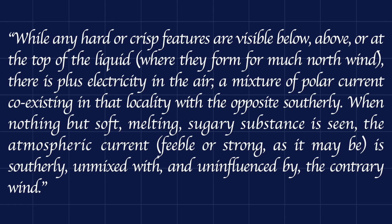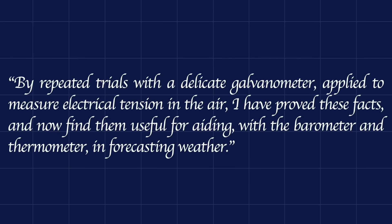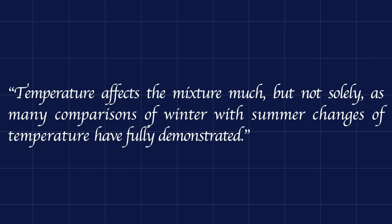'When nothing but soft, melting, sugary substance is seen, the atmospheric current, feeble or strong as it may be, is southerly, unmixed with and uninfluenced by the contrary wind. By repeated trials of the delicate galvanometer, applied to measure electrical tension in the air, I have proved these facts, and now find them useful for aiding with the barometer and thermometer in forecasting weather.' Temperature affects the mixture much, but not solely, as many comparisons of winter with summer changes of temperature have fully demonstrated.